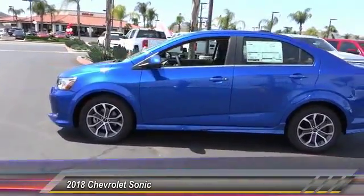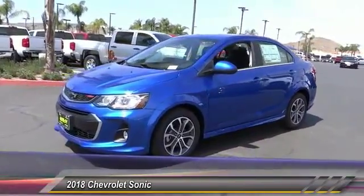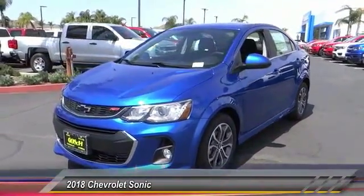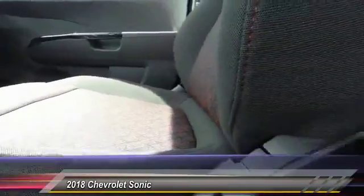Traction control. Dual airbags. Air conditioning. Leather wrapped steering wheel. Alloy wheels. Power steering. Keyless start. Fog light. Heated front driver and passenger seat. Electronic stability control.